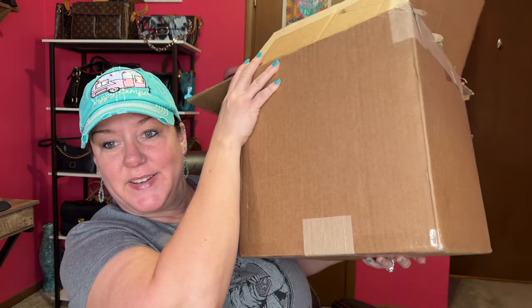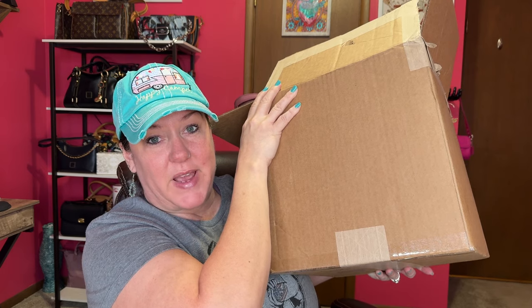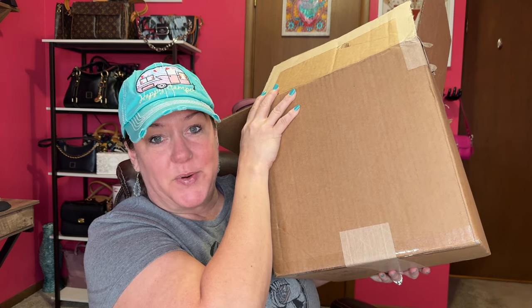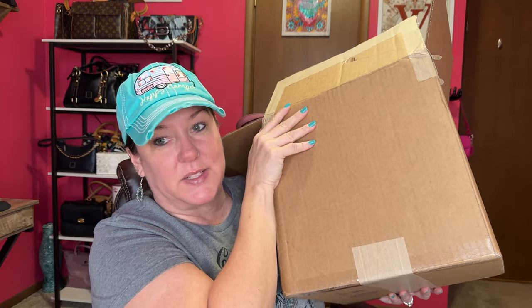I got a giant mystery box for you all to see. I got five handbags in here — actually, there's bonus ones. So if you're interested in knowing what's inside my mystery box, stay tuned.